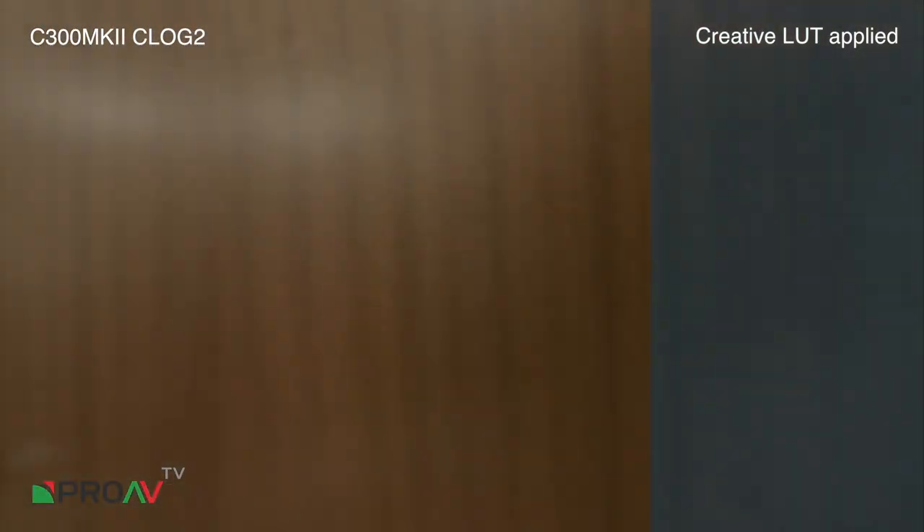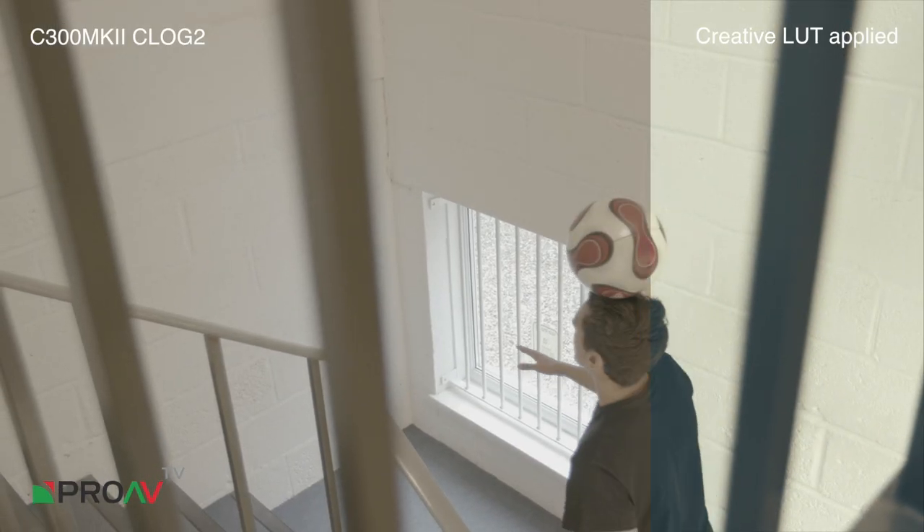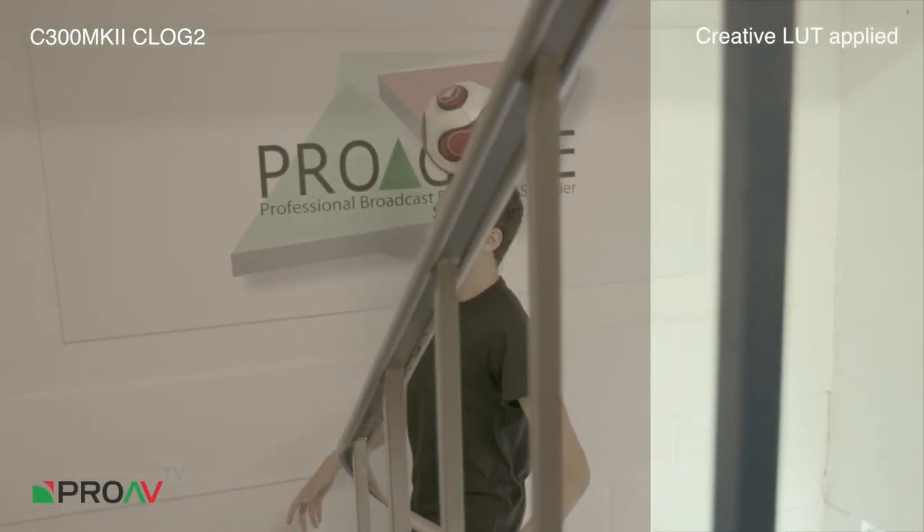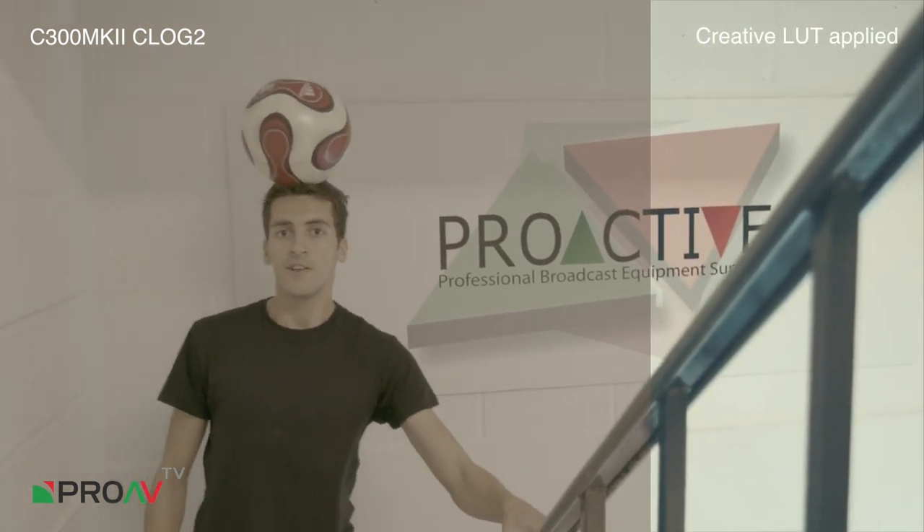Now this is a technique that Steve calls — he calls it the seal. Now just look at that position and posture there. Nice balance and the seal-like expression. Excellent.